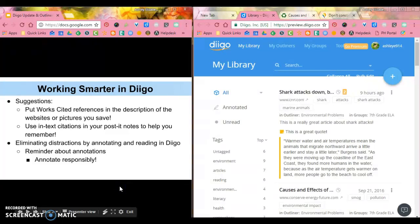One of the things I want you to think about when working in Diigo is that we want to work smarter, not harder. So I have a couple of suggestions before we get to the Outliners. One suggestion is that you should consider putting a works cited reference in the description of the websites or pictures you save.